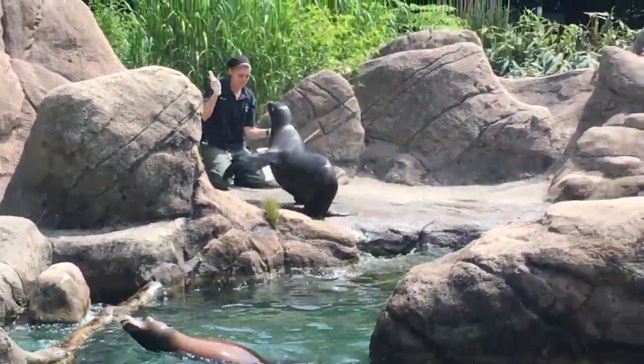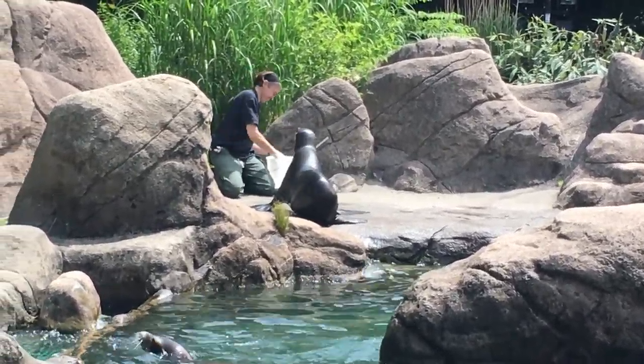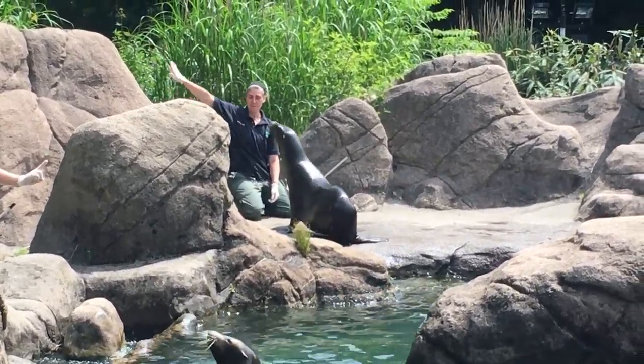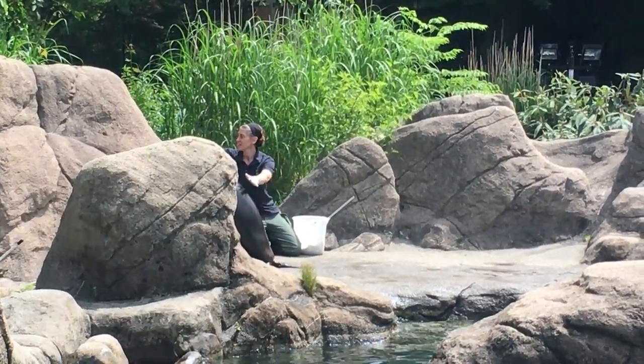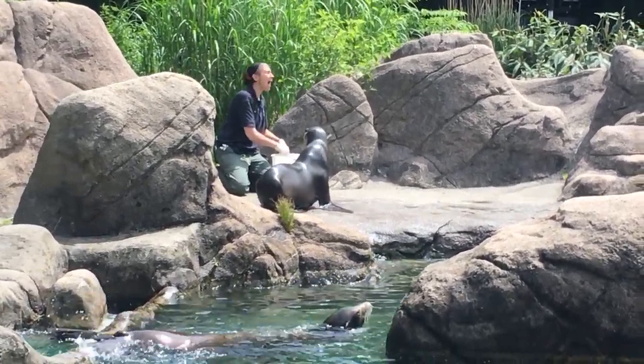Blubber is another important part of sea lions' survival. This special layer of fat provides energy, buoyancy, and insulation. In the winter, they eat more and build up their blubber reserves. In the summer, their appetites are reduced, and they use up the extra blubber that is not needed in the warm summer months.